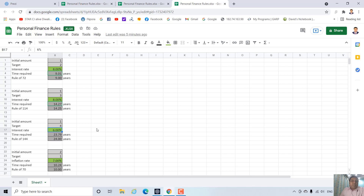As per rule of 144, if you have an initial amount of 1 rupee and your target is to grow it 4 times to 4 rupees, at 6% interest the exact time required is 23.79 years, and as per rule of 144 it is 24 years — these rules give you a very close approximation to the exact answer. If you make the interest rate 12%, approximately 12 years is the answer. At 10%, 14.4 years is the approximate answer and the exact answer is 14.55 years.